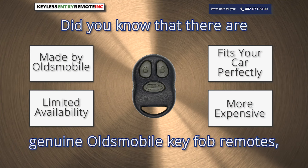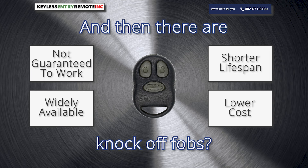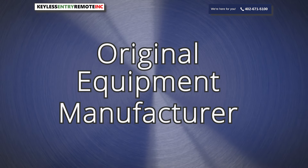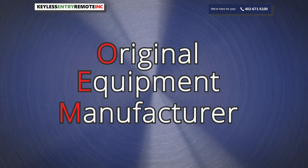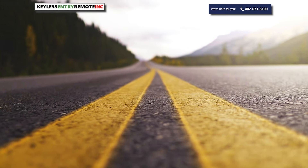Did you know that there are genuine Ultimobile key fob remotes and then there are knockoff fobs? Have you ever heard of the term OEM? Why does OEM matter? In this video we'll tell you why. Buckle up.